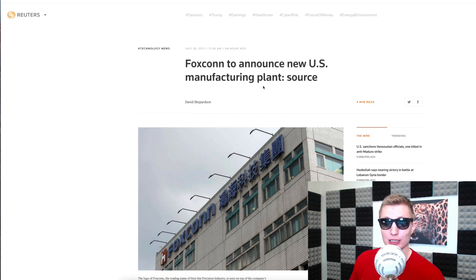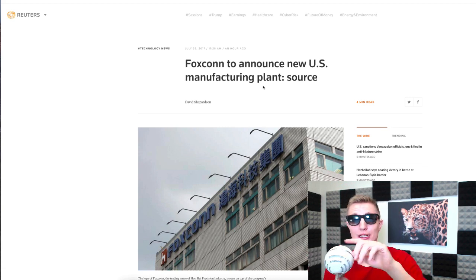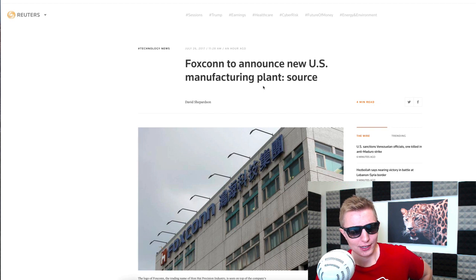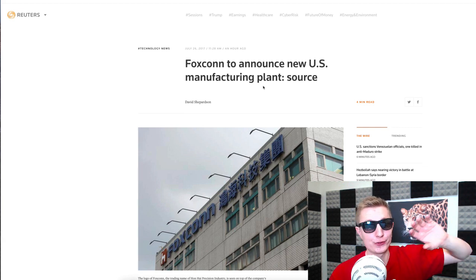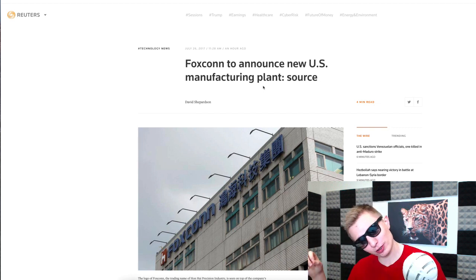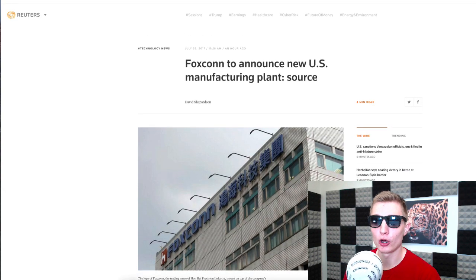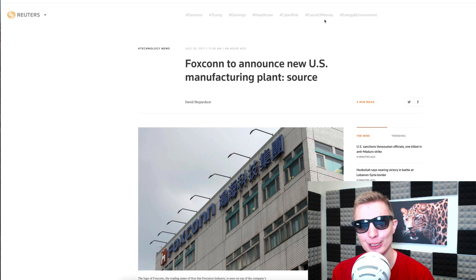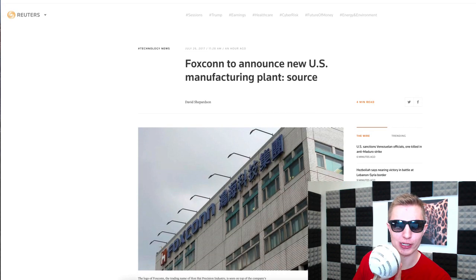Trump is going to announce it. This is big news — 3,000 jobs coming to Wisconsin. Apparently seven states were bidding for this factory. They did announce another factory a few years ago that was discontinued, so we'll see. But 3,000 jobs is a lot — wherever they put this factory it's like getting a hospital pumped into your neighborhood. Factory workers will probably earn about $40,000-$50,000 a year, but it's still really big news and will help that local economy significantly.